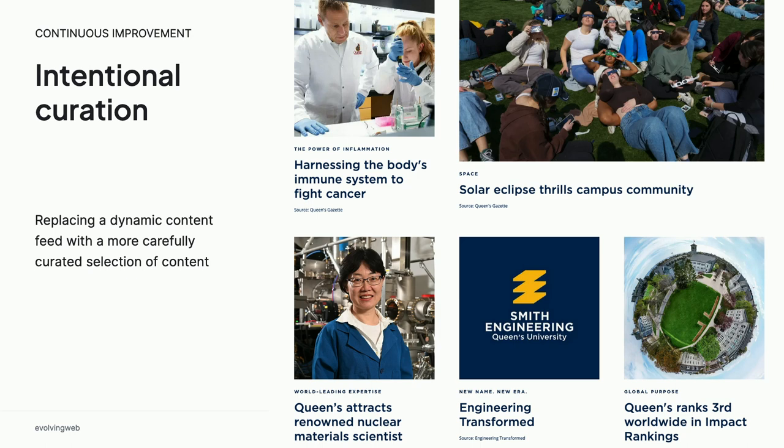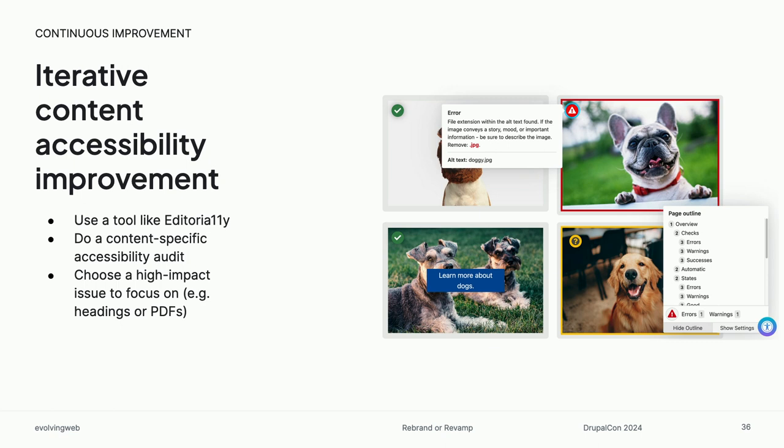Maybe in your redesign you replace a dynamic block with something curated, and then that gives you the ability over time to really be more careful about your message and the type of content you're selecting — having criteria around how you select that content, like we always want to have something research related, we always want to have something that talks about our reputation. Also in terms of content investments, being higher ed folks the majority in the room, you are all really well versed in accessibility or know it's really important to invest in. We often think of accessibility as just being a do-I-comply-or-not question, but of course it's a much broader thing than that. There's so much to invest in — we need the design to be accessible, we need all of our templates in Drupal to be accessible, and then the content itself needs to be accessible.